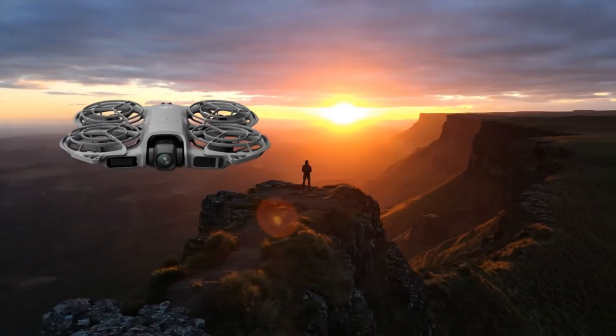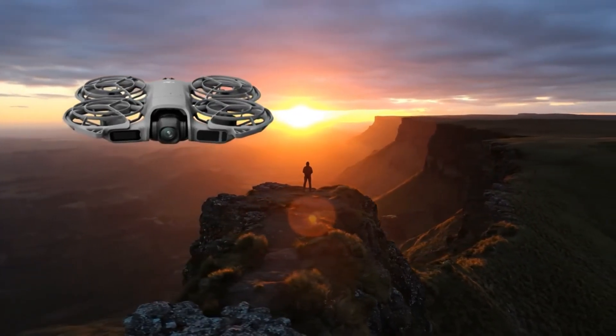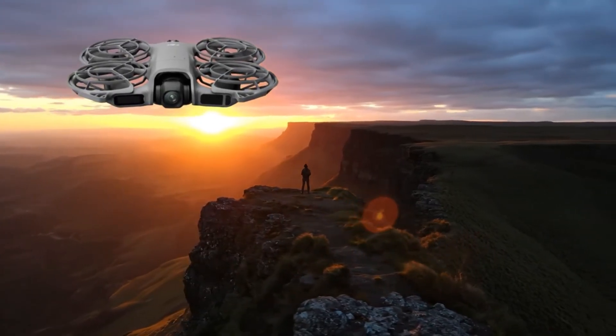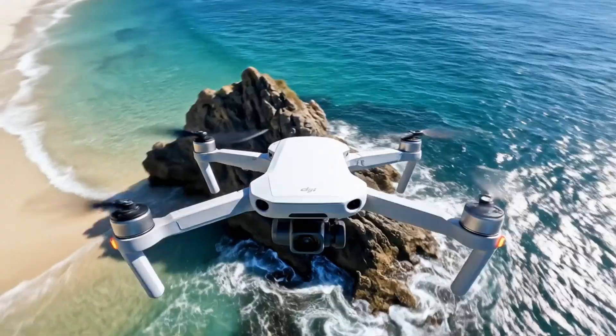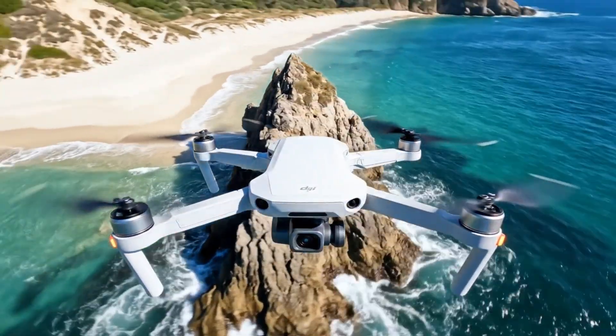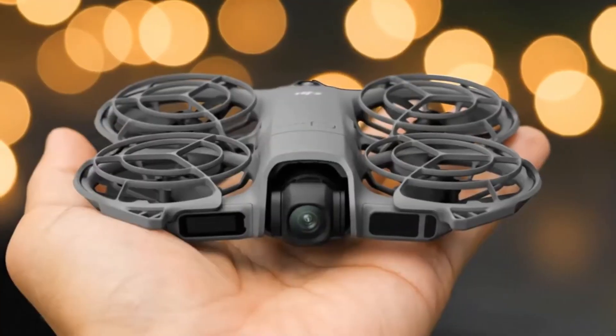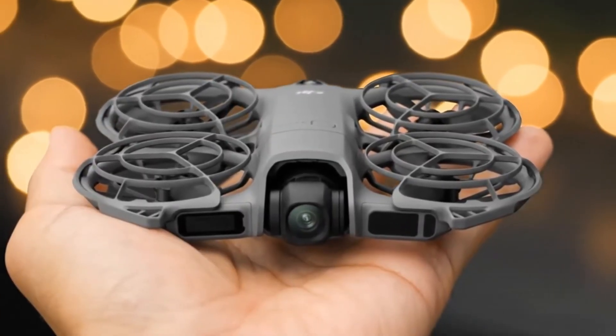Selfie shot, master shots, quick shots, and even dolly zoom bring professional camera moves to everyday users. Gesture control makes all of this easier — simply raise your hand and the drone recognizes your motion to start recording or take a photo. Palm takeoff and landing mean you don't even need a runway.